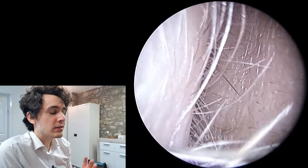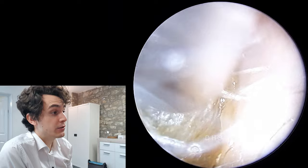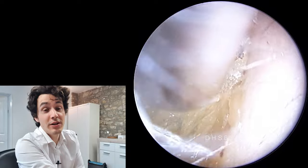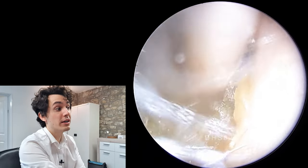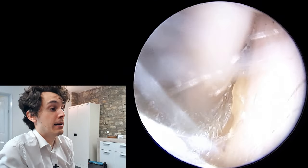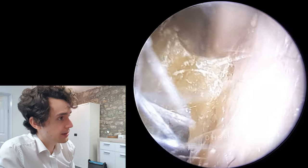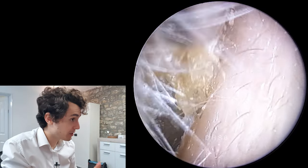It looks like it's probably Candida — Candida albicans — which probably everyone watching this video will have had on them or growing in them at some point. It's very common, so it's more commonly known as thrush. You can get Candida albicans in your mouth, your skin, or your nether regions, and it's most commonly known as thrush, which can be treated with antifungal cream like Canesten and so on.